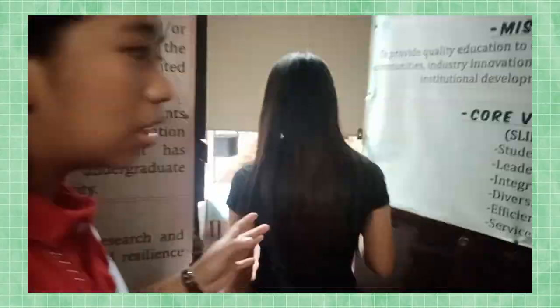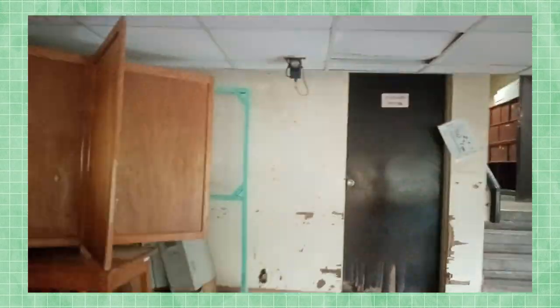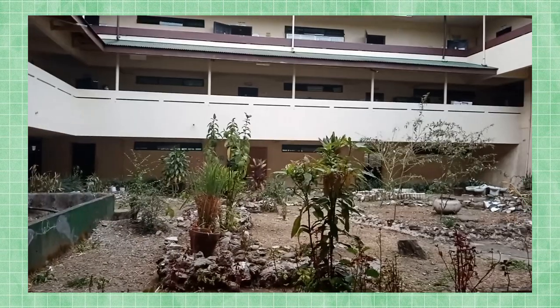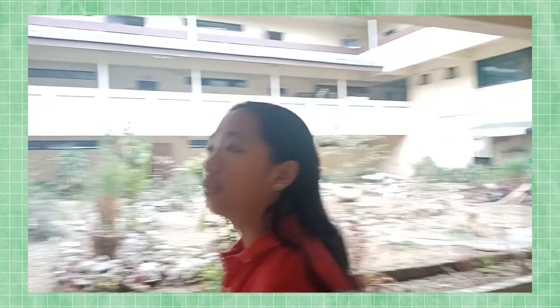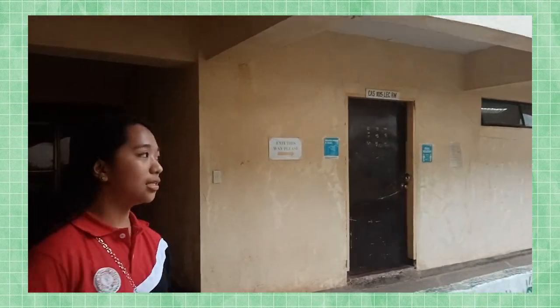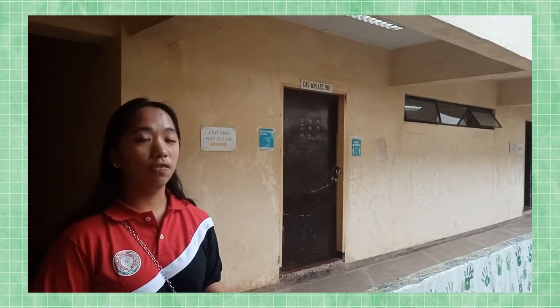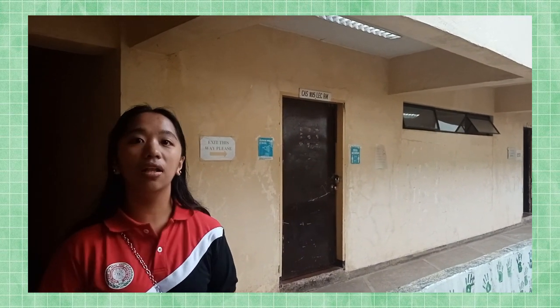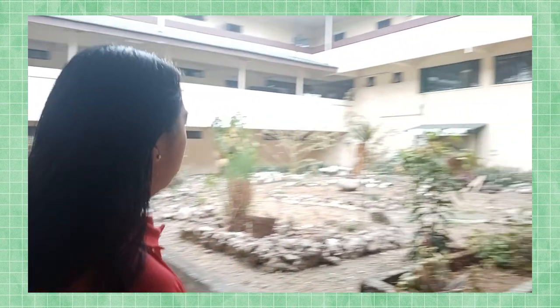Also, the CAAS building has a little theater located at the first floor, which is being utilized for plays, programs, seminars, and the likes. We have now approached the first floor and the first basement of the CAAS Main Building. This area consists of five rooms shared by the College of Natural Sciences and the College of Arts and Humanities.